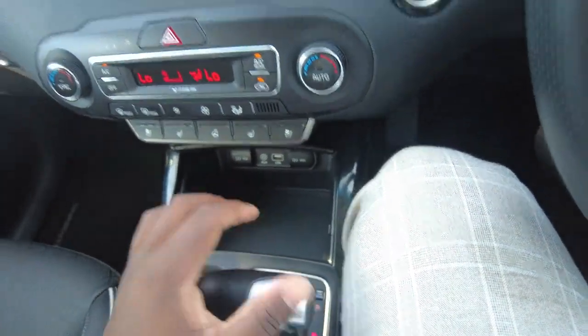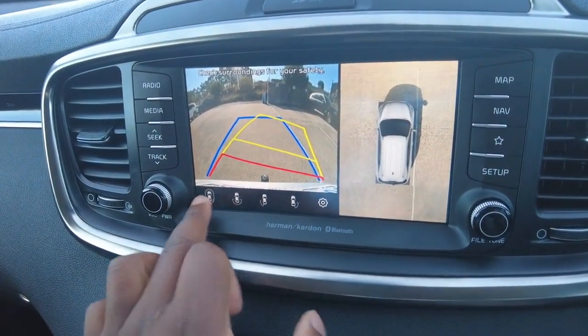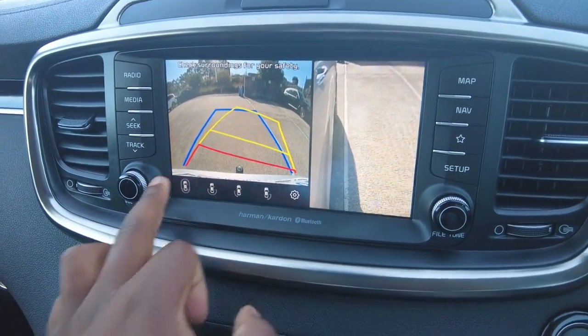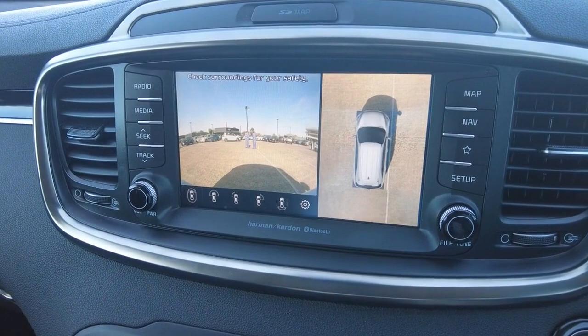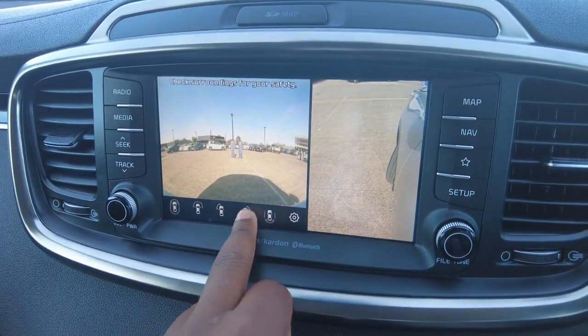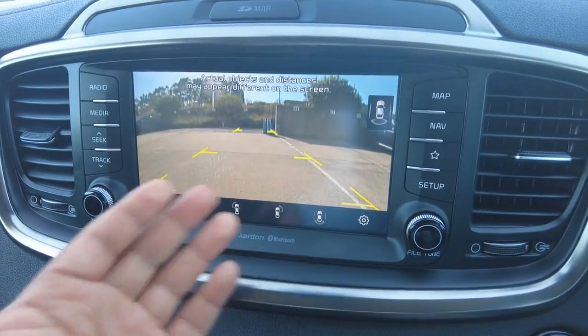Putting the car in reverse — you can see the reverse cameras are working and you get different views with it, as it's touch screen. Putting it in drive, we now have the front-facing cameras and front sensors — the right-hand side, left-hand side, and a back view, as you can see it changing there.